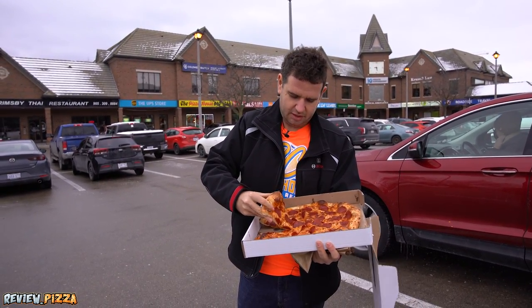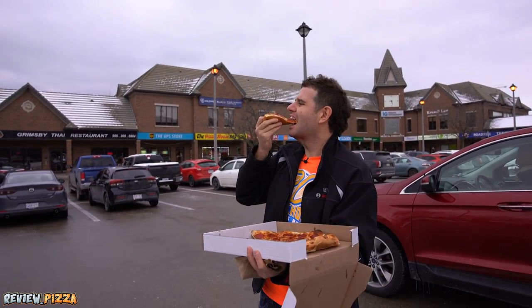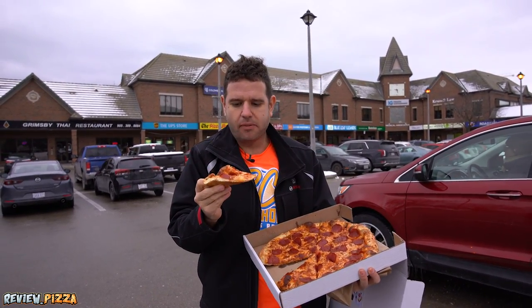Cut is all right. It's feeling nice. Looks good underneath. Thin and saucy. Nice start.